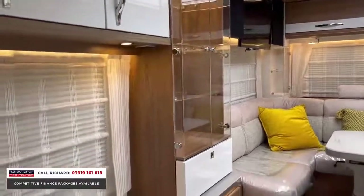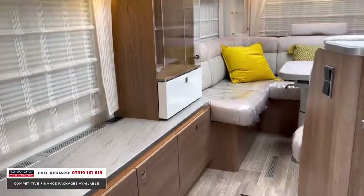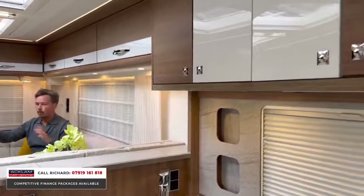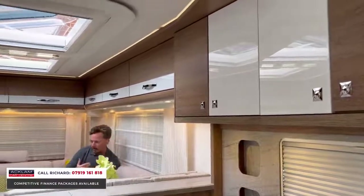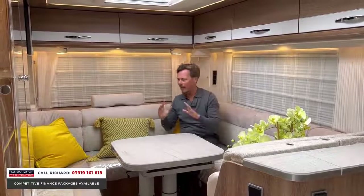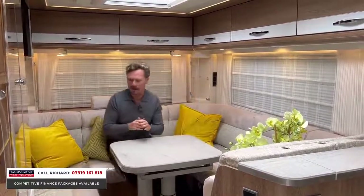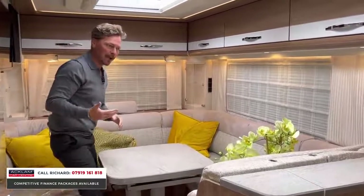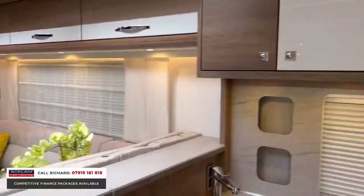We have a fold-down TV with double speakers, satellite TV, air conditioning, and LED lights throughout. Look at all the cupboard space around. When the blinds are up and the windows are out it is a lovely place to sit. You've got all the glass cabinets — you can put all your belongings in and have it just like home. It's a home from home, and that is a big feature. That's what someone who buys this will want.